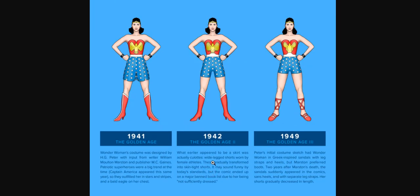The comic book ended up on a major banned book list due to her being not sufficiently dressed. A woman in the 1940s wore clothing all the way down to her legs, and Wonder Woman was wearing these tights. Athletes would wear these tights, but this was essentially like their underwear. So back then, this would have been considered soft porn — strange as it sounds, it's the truth.